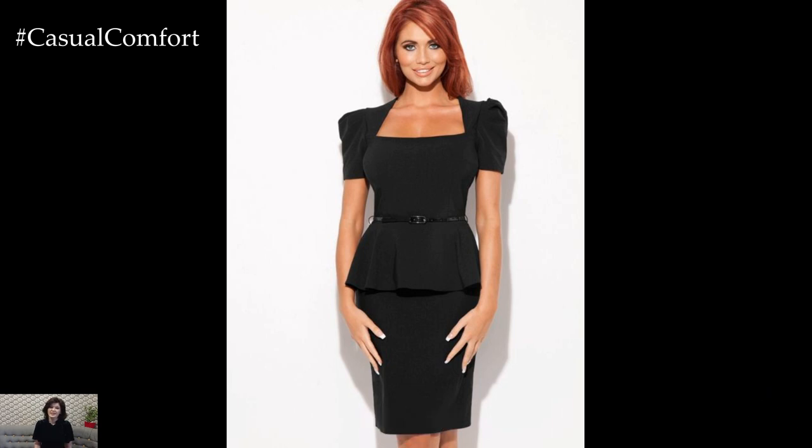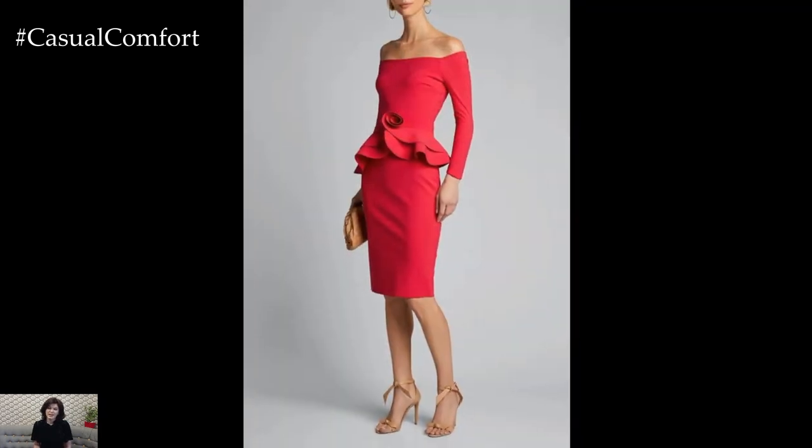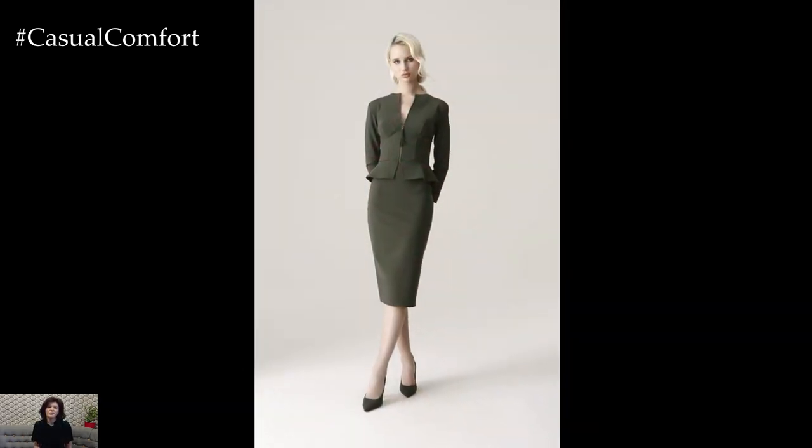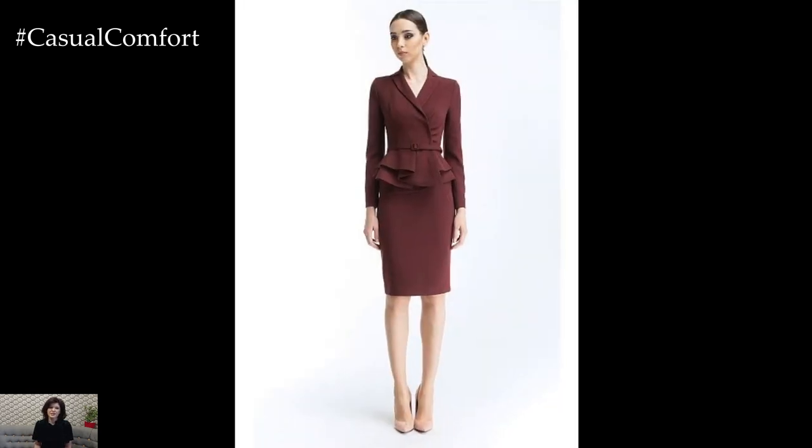In the realm of fashion, peplum bodycon dresses stand out as versatile and stylish options that effortlessly combine sophistication with a touch of flair. These unique and adorable garments offer a modern twist on classic bodycon silhouettes, accentuating curves while adding a playful and feminine element with their flared peplum detail.